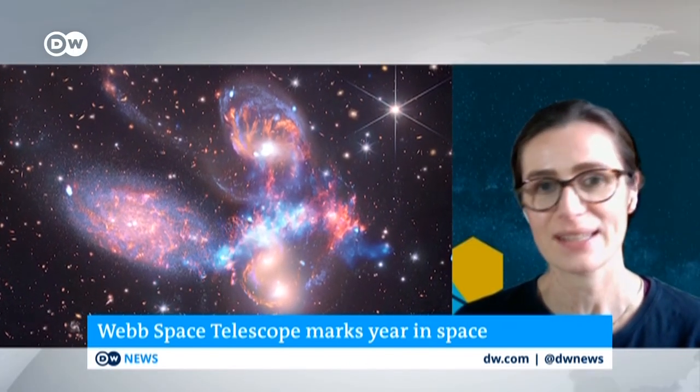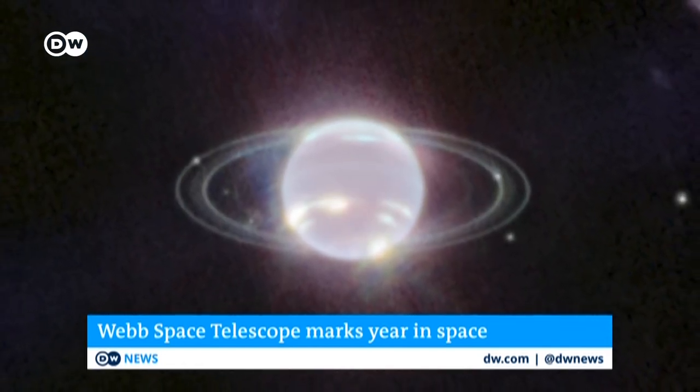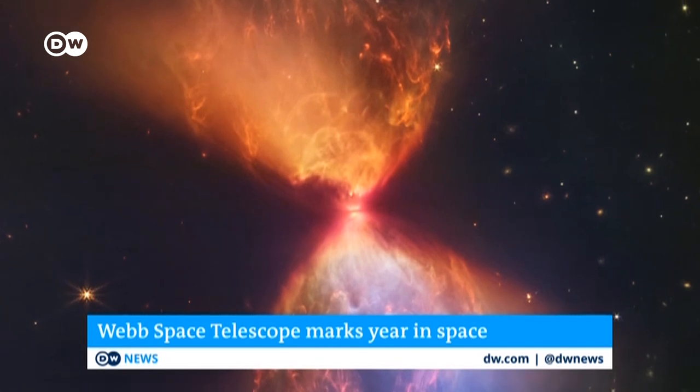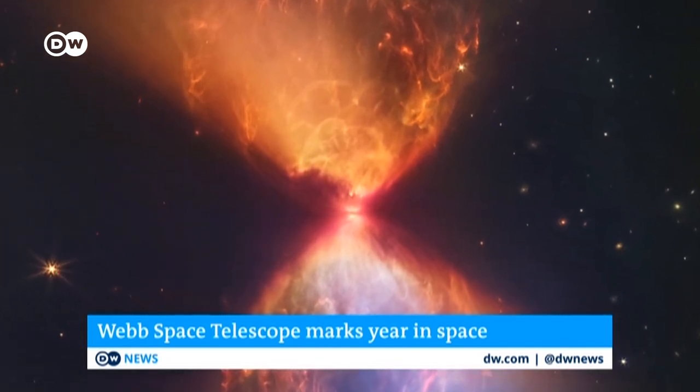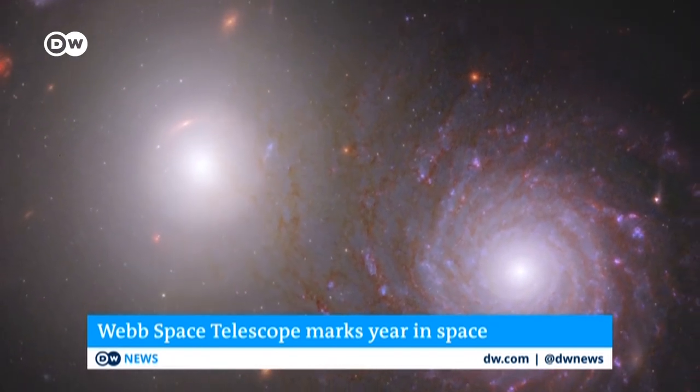Everything that comes back is just fantastic in quality, in depth, in detail that we can see. And we're already seeing so many new things in all different areas of the universe. So we're really excited about the rest of the mission and very pleased where we are today.